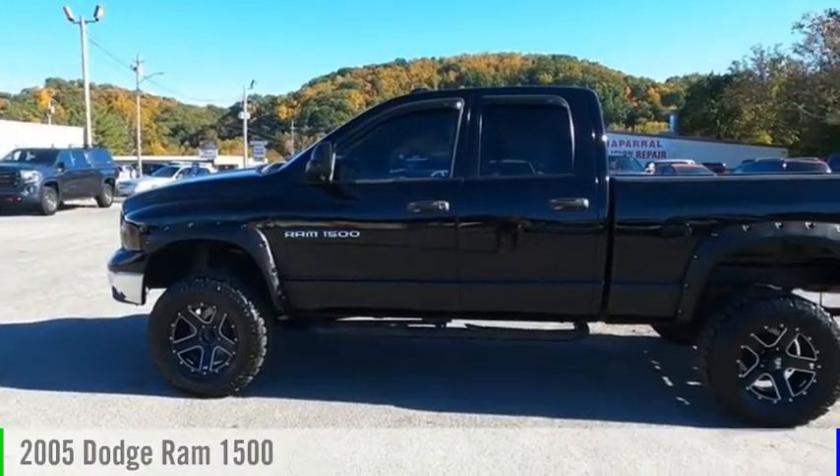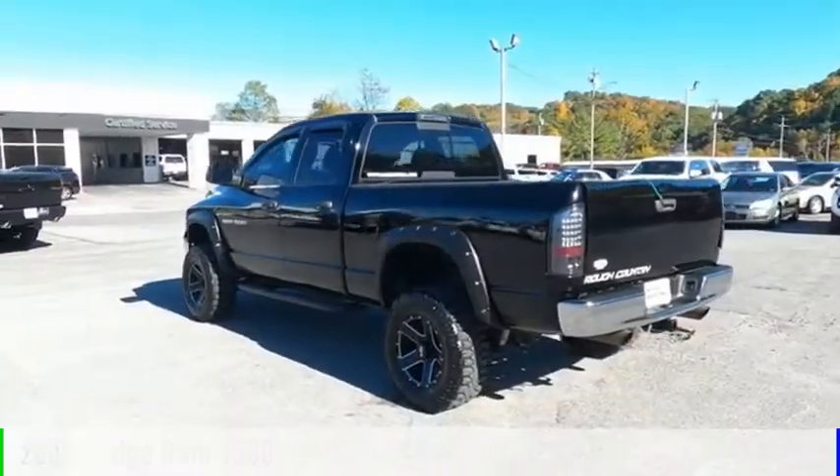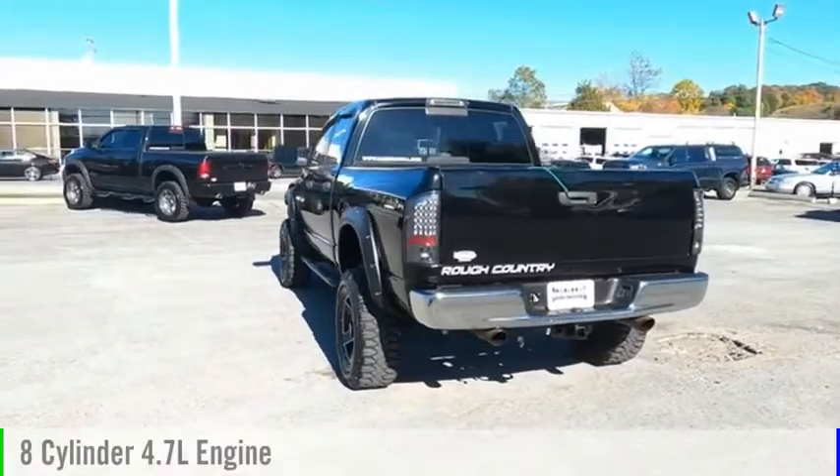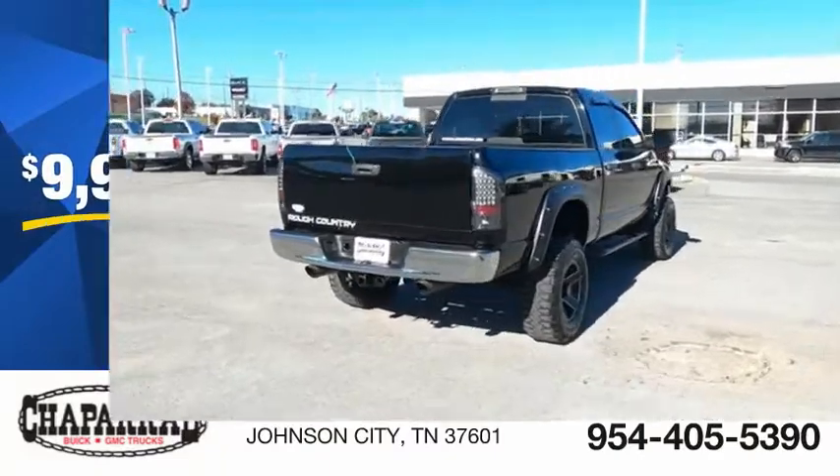We are pleased to show you the 2005 Ram pickup 1500. This vehicle is powered by a four-wheel drive, eight-cylinder, 4.7 liter engine and is priced below $10,000.